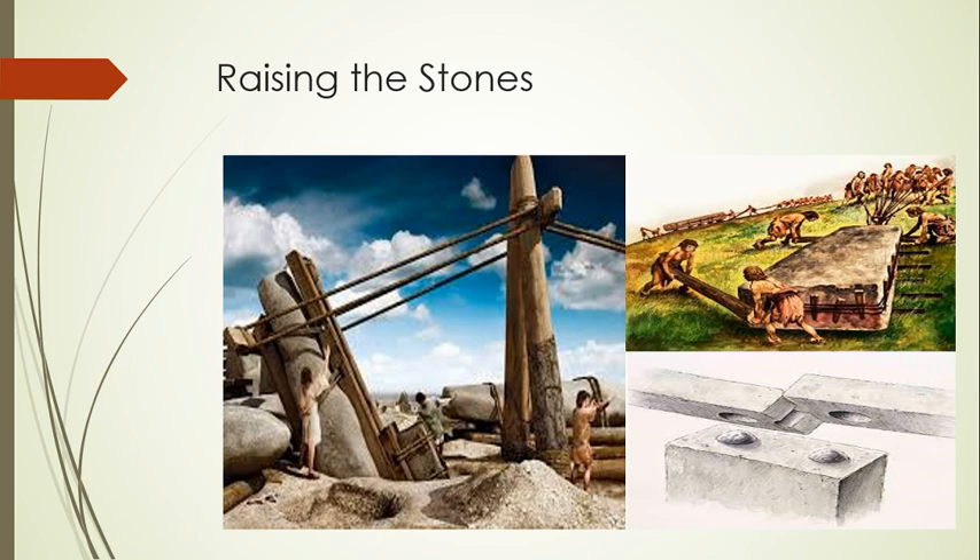To stand a stone upright, people dug a large hole with a sloping side. They then lined the back of the hole with wooden stakes, moved the stone into position, and hauled it upright using ropes made of plant fiber and a wooden frame. Weights helped to tip the stone upright, and finally, workers packed the hole with rubble and shaped the tenons to ensure the best possible fit.